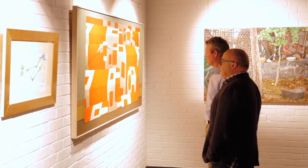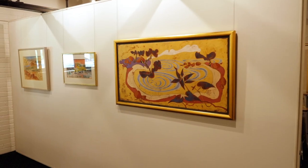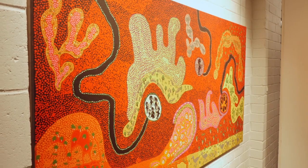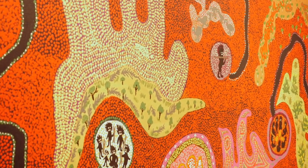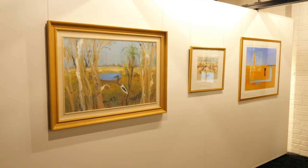Originally when the winery was built, 45-odd years ago, this was our original barrel store. So we converted this into our art gallery and created some softer furnishings throughout the building. The great thing about down here is all these paintings in this new art gallery space are of course all on your wine labels as part of the art series. It's an amazing showcase.